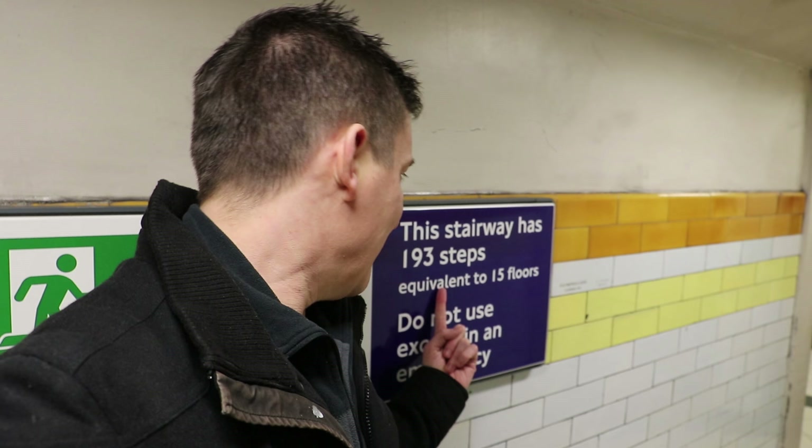So Covent Garden is a classic 1906 Leslie Green station which has lifts and a spiral staircase, and technically the spiral staircase is only meant to be used in an emergency. This is the spiral staircase, and there is quite clearly a sign that says the 193 stairs is equivalent to 15 floors. There it is again — 193 steps to climb, equivalent to a 15-storey building. This station is 15 floors below ground. I'm going to walk the 193 steps and we'll talk about my theory at the top.